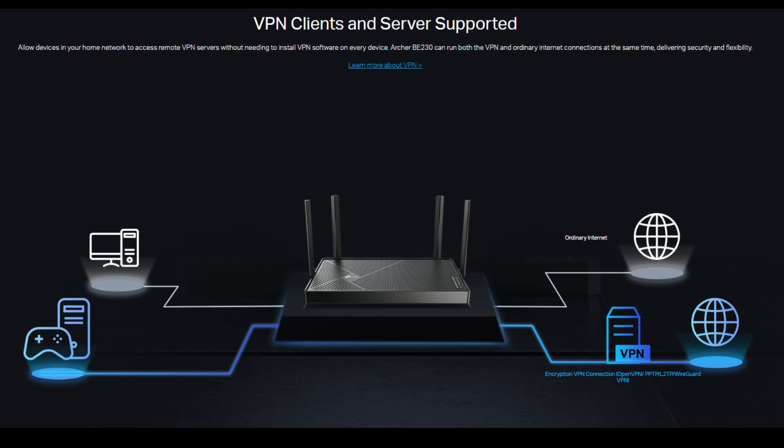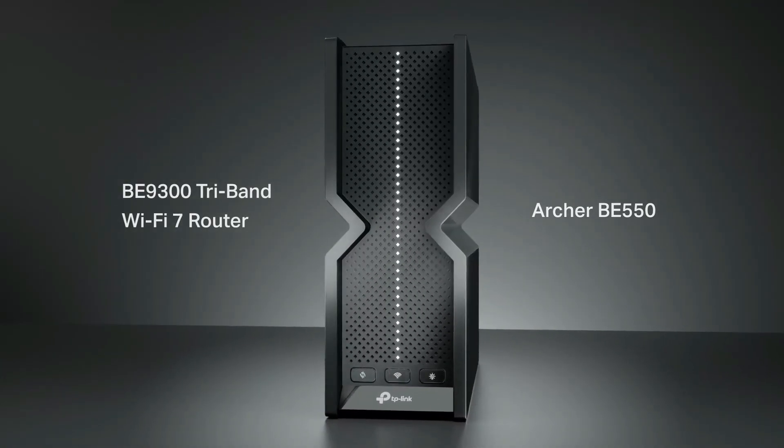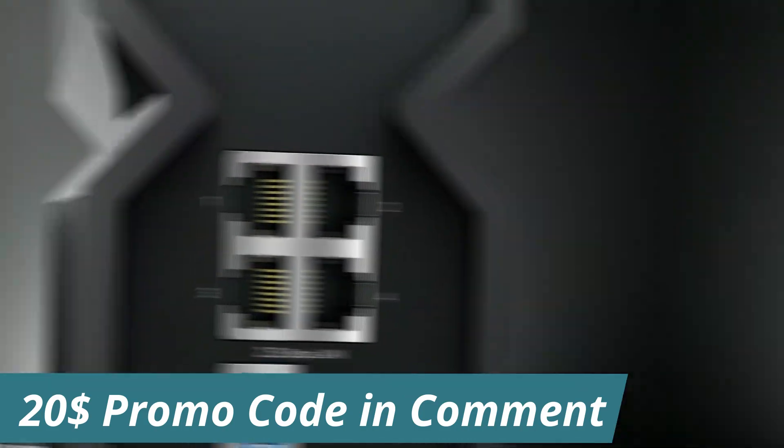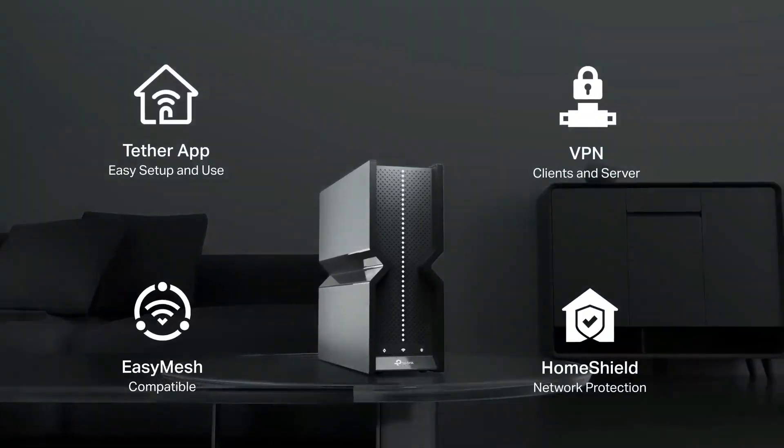Regarding pricing, the Archer BE230 is currently unmatched, but if you live in a larger area you would be better off purchasing the higher-end Archer BE550, the company's more powerful tri-band router listed on Amazon for $199.99. Fortunately, you can slash an additional 20% off the price with the included promo code.